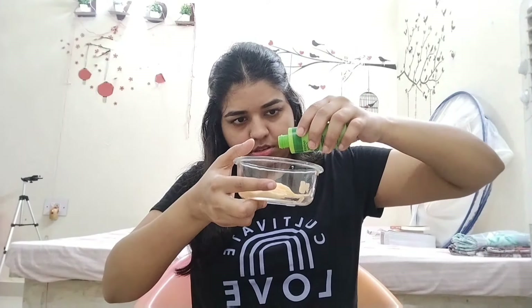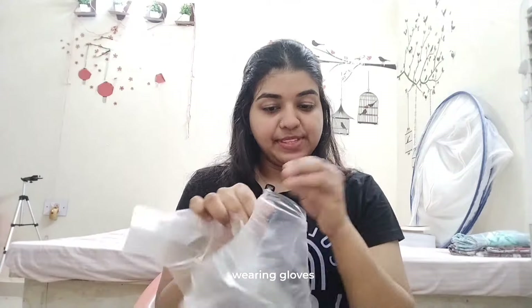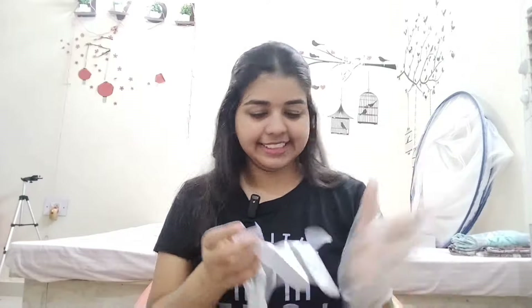First, take the hair colorant, then I am going to add developer milk — 1x2 part. Now I am going to put on my gloves because we have to protect our hands. Now I am going to mix it well. After mixing, we will divide the hair into two sections so that we can apply the hair color evenly, and I am also using a comb.